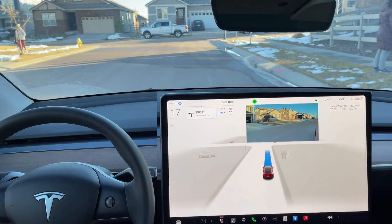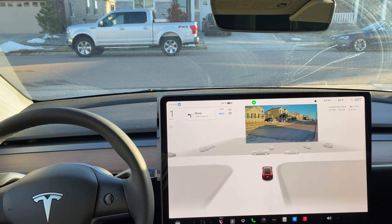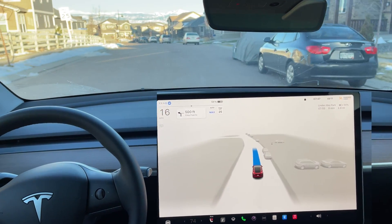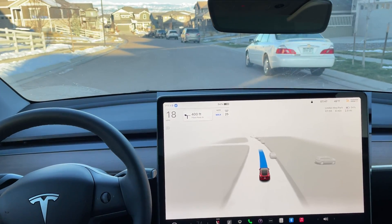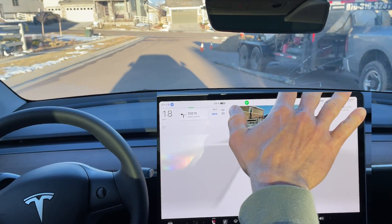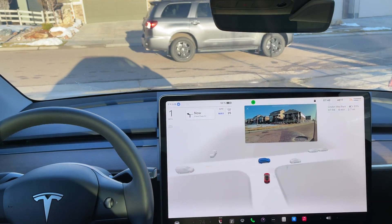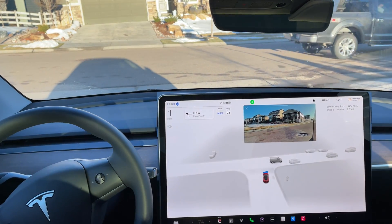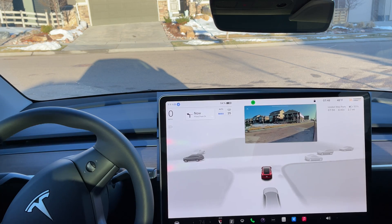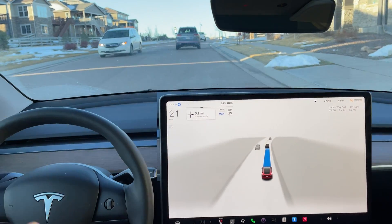Coming up to a stop sign here — making a full stop. The visuals are doing an excellent job. Full stop, no cars coming, and it does make that left-hand turn. It's a little more lenient or reserved than I would like, but we do have this set to assertive. It's possible that's because this is a 25 mph neighborhood zone. Got some construction going on — getting real close to that cone — but it does go around the dirt pile and the cone. Excellent job. There's a car approaching from the side, which is why it is being a little more cautious versus on a highway.